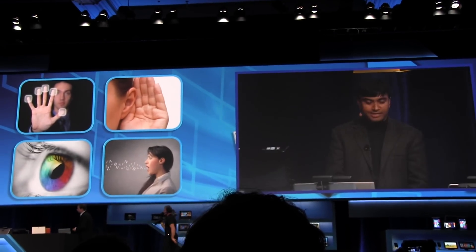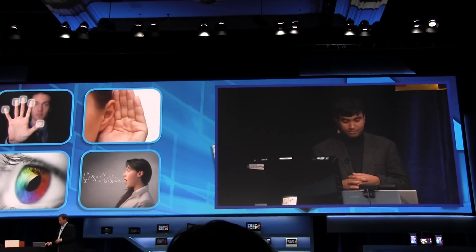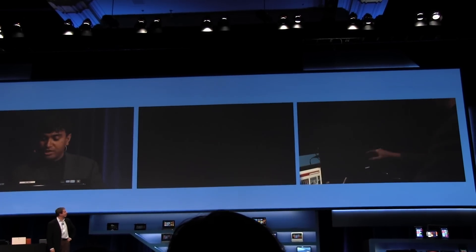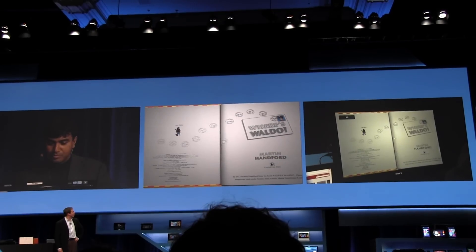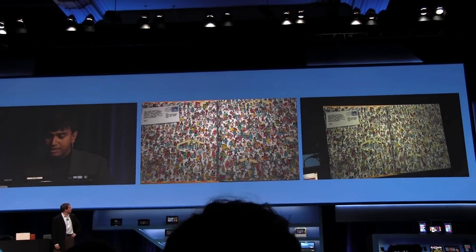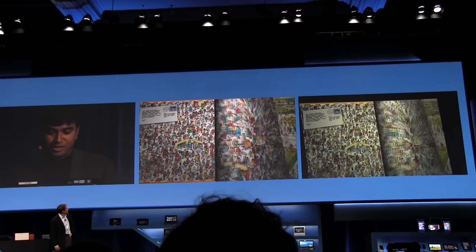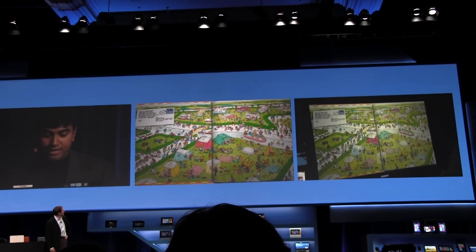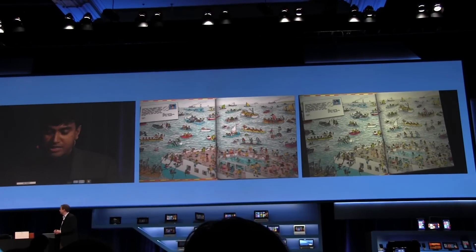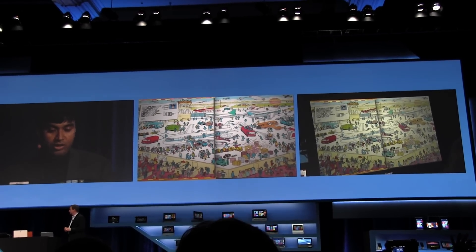We're not stopping at gesture recognition. Imagine the computer being able to track your eyes. With our partner Toby, we are working on technology to track your eyes. I have one of the most popular games with kids in the U.S. — it's Where's Waldo. In the next screen, I have the task of finding Waldo. You can see my eye on the screen — I'm trying to find Waldo. And Waldo, there you are. I can find Waldo simply by moving my eyes. Imagine immersive, intuitive gaming and fun content enabled simply by tracking where you're looking on the screen.